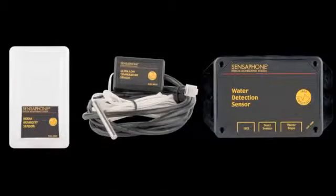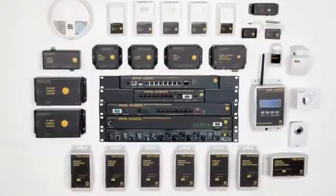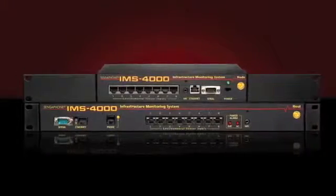With its wide array of plug-and-play monitoring devices, sophisticated software, and ability to expand, the IMS 4000 is a complete integrated system that will work in any computer room. In further videos, we'll get into more detail on the IMS.